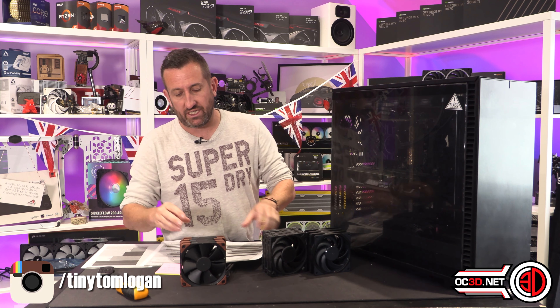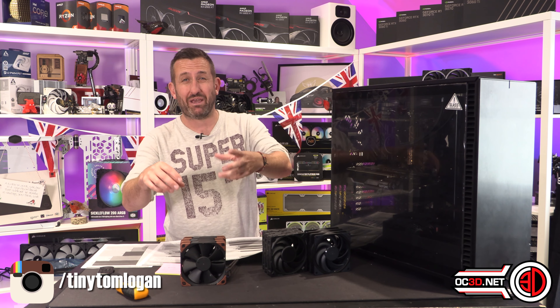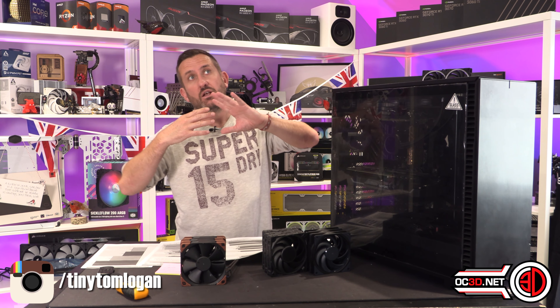Hey guys, it's Tiny Tom Logan back with another video. Today we're going to look at some of the higher RPM fans available on the market. Recently we got treated with the Noctua NF-F12 PPC — they're industrial/server fans — and these spin up to 3,000 RPM.